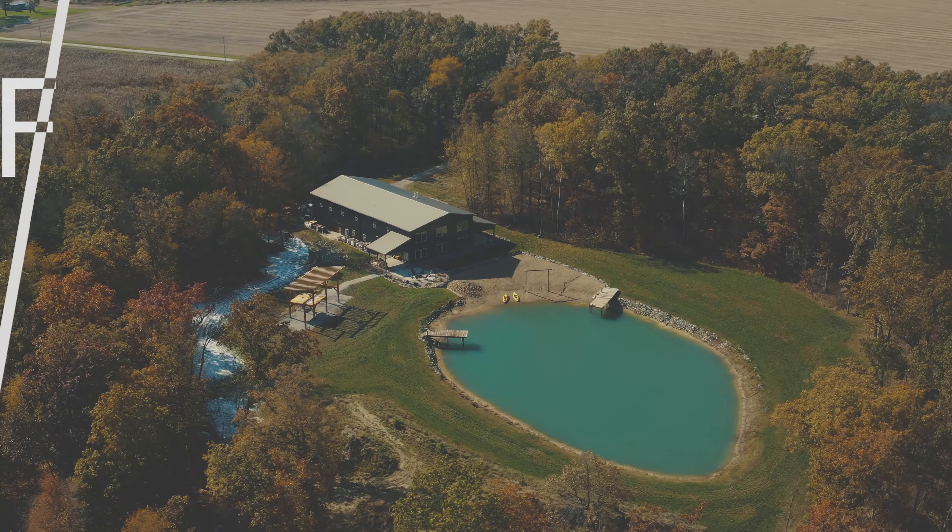Factor number one is pole barn financing. This might seem boring but it's extremely critical. If you don't have the funds to build a pole barn home, you'll need financing, and this varies by county and state. It's very important to talk to your bank or lender to understand if they're open to financing a pole barn home, because many banks or lending companies are not comfortable with that idea. Talk to pole barn companies as well — they may have options to help.